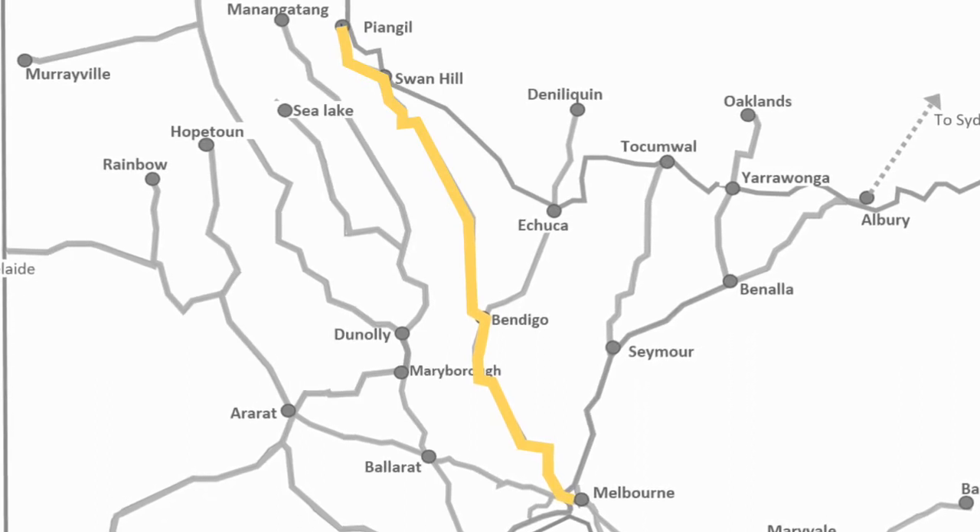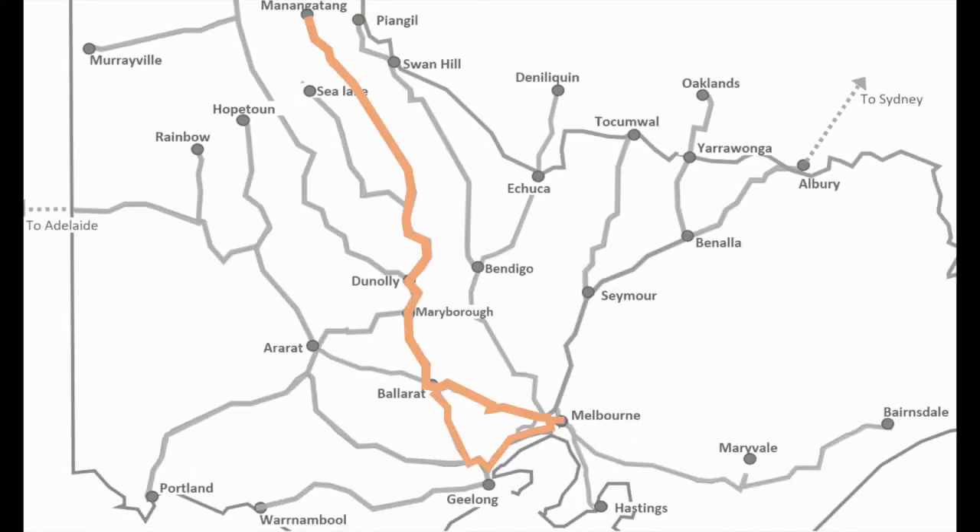The next line is the Manangatang line. From Manangatang there are grain trains operated between the Kensington grain sidings and Manangatang by SSR. There are also regular trains between Ultima on this line and the Port of Melbourne, with the customer being Pentarch Hay, operated by Cube.